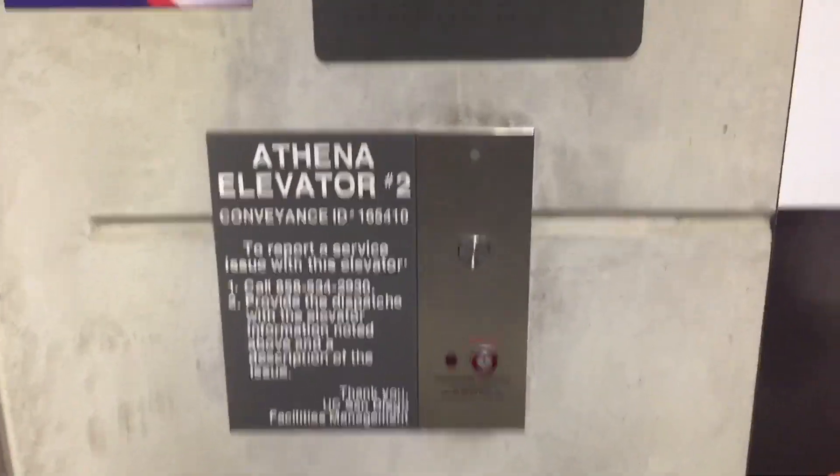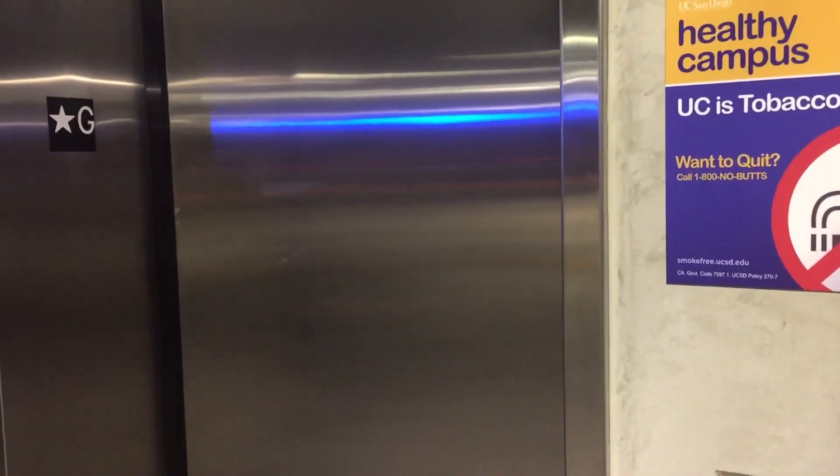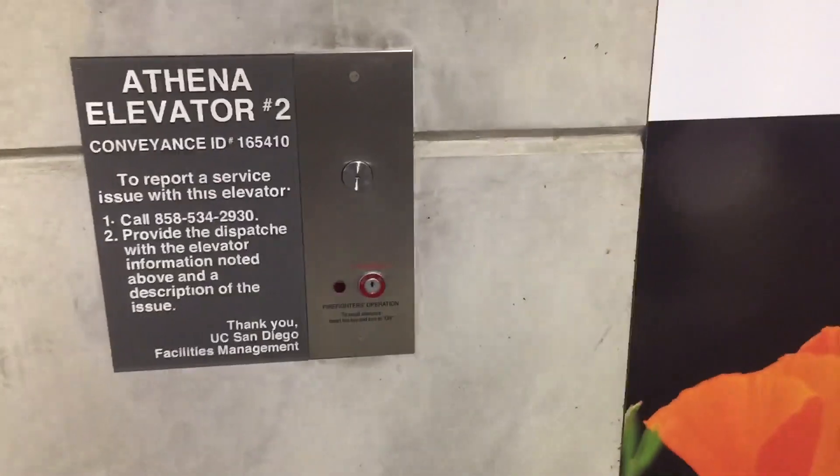Watch the door close. Look at that hall in there — just awesome. Mitsubishi. Love the door close chime. There it goes. And just awesome. Diamond Track vandal-resistant fixtures. That's it.